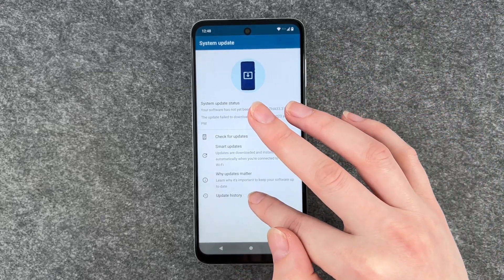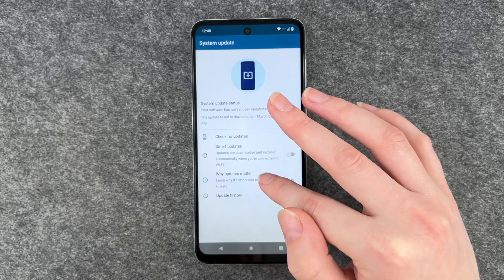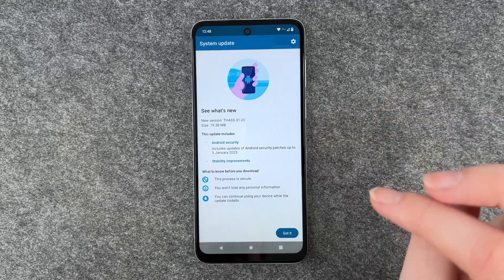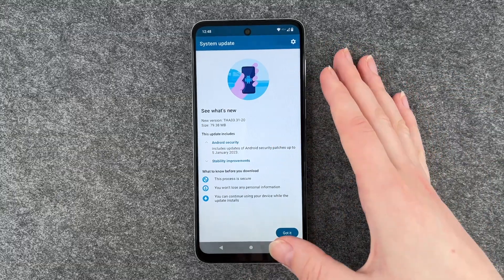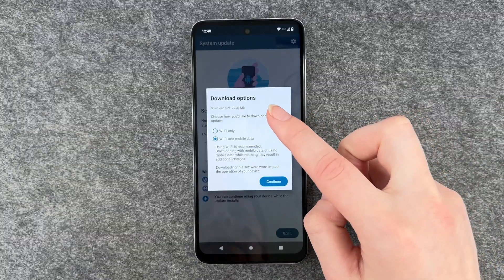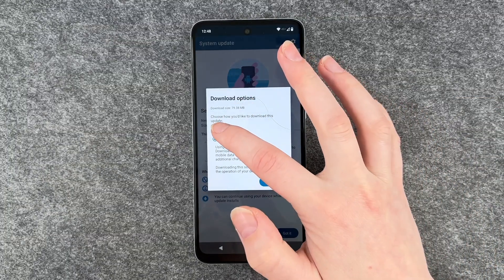You can also see your update history. I'm going to say check for updates and I have a new update available, so I can say got it and download it.